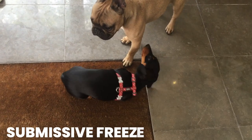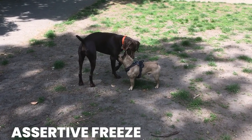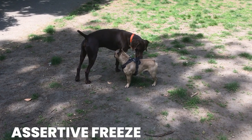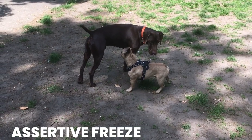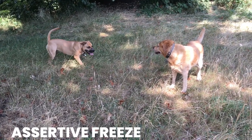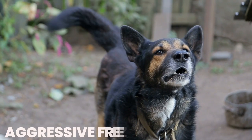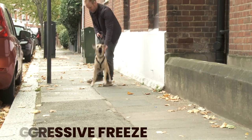A submissive freeze is a dog rolling over on its back. An assertive freeze is the dog going up to the situation — they might have their tail straight up or they may posture quite strong to say 'back off,' or they may just go up and investigate. When the dog is assertive freezing it's not quite as easy to see. Then you've got an aggressive freeze which is lunging and barking. Nobody calls me for submissive freezes, no one calls me for assertive freezes, no one calls me for a dog walking away — but they call me when the dog's running away, when the dog's aggressive and lunging, or when the dog's fighting.